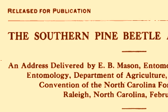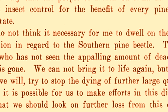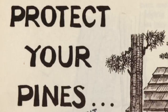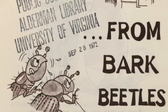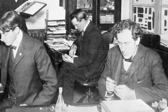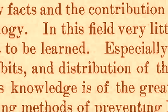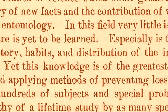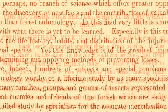Since then, foresters have struggled to understand and control this pest. In 1912, E.B. Mason stood before the North Carolina Forestry Association and said, 'I do not think it necessary for me to dwell on the seriousness of the situation in regard to the southern pine beetle. There is not a man here who has not seen the appalling amount of dead pine.' Throughout the 20th century, foresters continued to urge control of this devastating pest. In 1902, speaking generally about forest insects, Andrew Delmar Hopkins said, 'In this field very little is known compared with what there is yet to be learned — especially in regard to the life history, habits, and distribution of injurious and beneficial species. Yet this knowledge is of the greatest importance in determining and applying methods of preventing losses.'